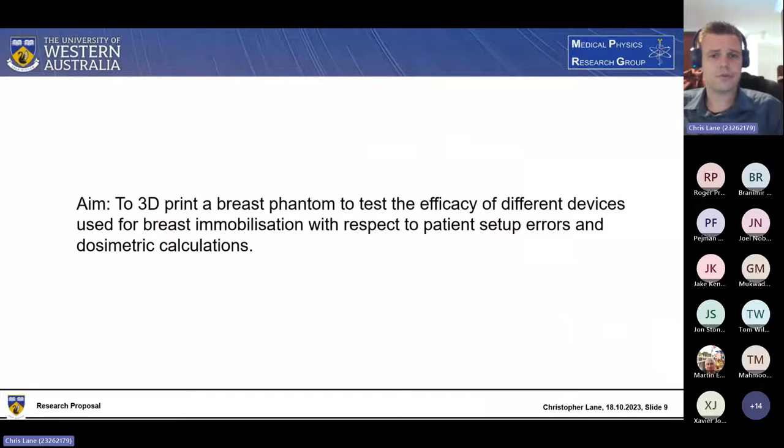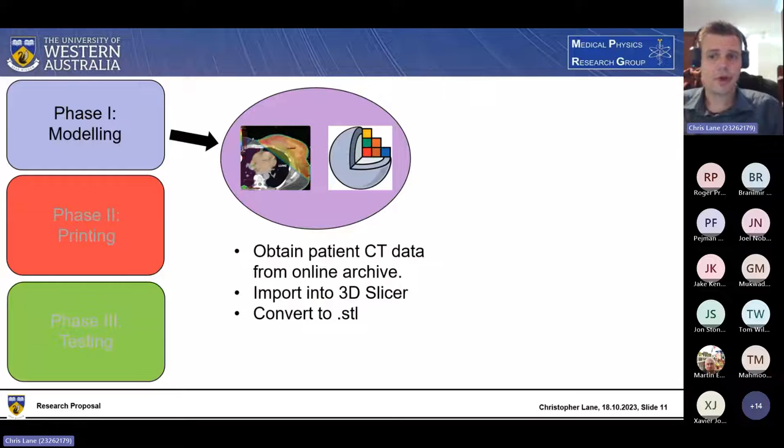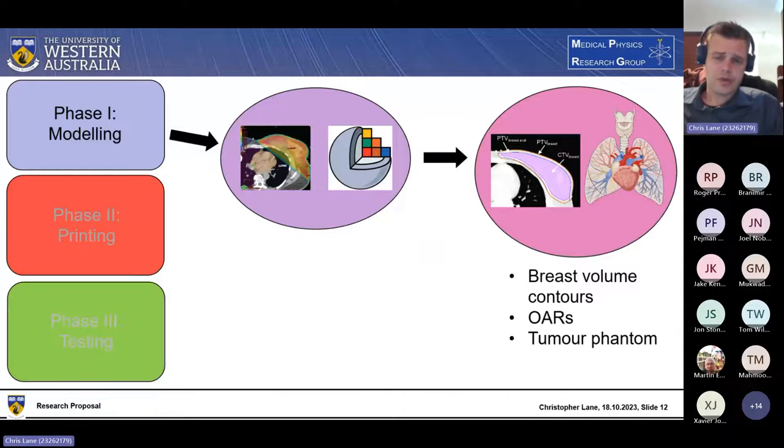My project will attempt to make a large and pendulous 3D printed breast phantom to test some of these devices. I've broken the project into three phases. The first is the modeling phase, where I intend to obtain patient CT data from an appropriate breast size. To avoid ethical problems, I plan to search online imaging archives for publicly available data, import it into 3D Slicer to convert it into a stereolithography file, and collect breast volume contours and chest phantom structures. I can also capture relevant organs at risk like the heart, lung, and spinal cord, and make a tumor phantom if possible.